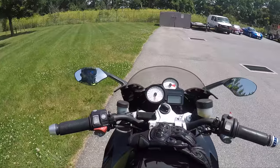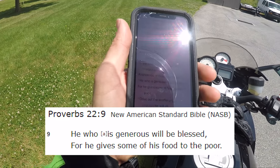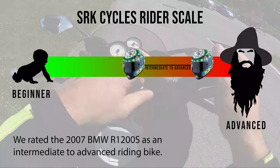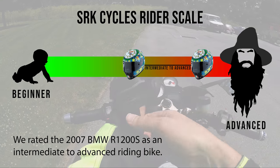Before we do the test drive, let's do the words of wisdom. Proverbs 22:9 — 'He who is generous will be blessed, for he gives some of his food to the poor.' Awesome. Let's just throw on the M1 Moto 507 gloves — the only gloves I wear when I'm riding sport bikes. I can't wait to ride this bike.